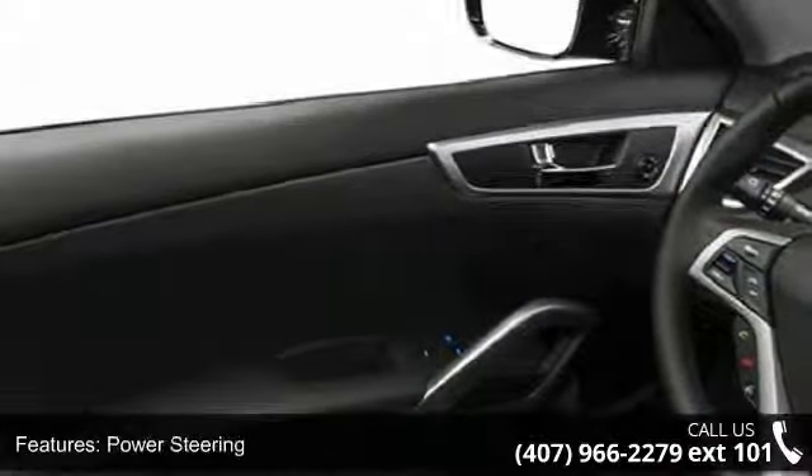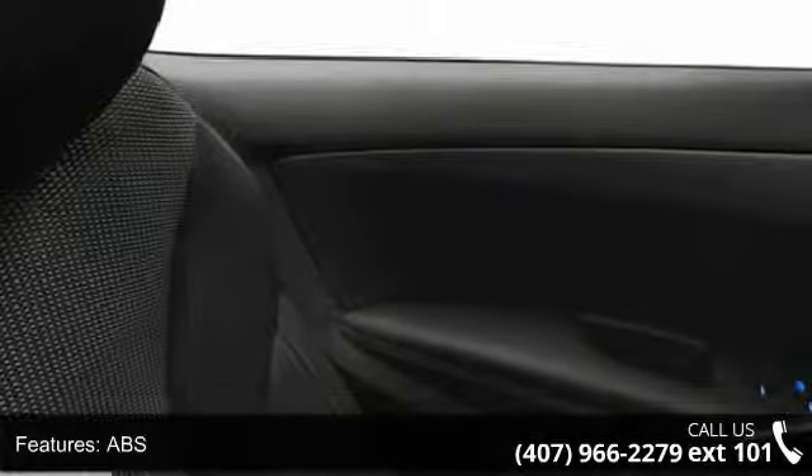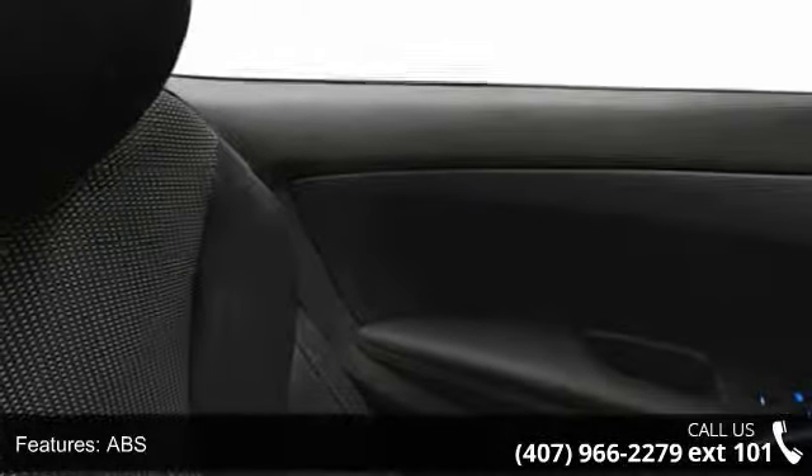If you are looking for a new car, this might be the one. This vehicle shows low mileage and has a smooth ride — this car won't be available much longer. Call now to schedule a test drive at our dealership.